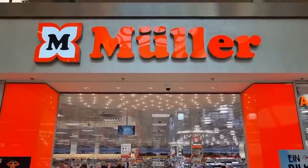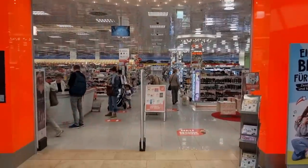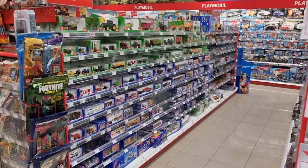Hello everyone, we are in Germany and we're going to see what they got in the Müller. Let's go inside and I'll see you at the toy section. Here we are at the toy section.